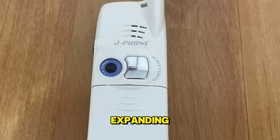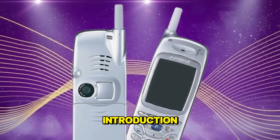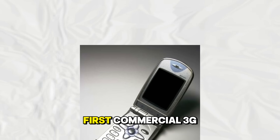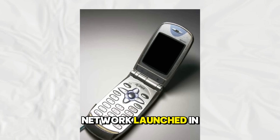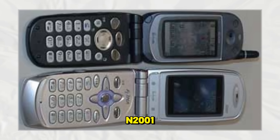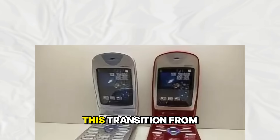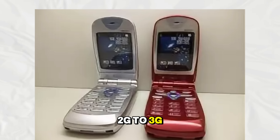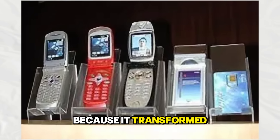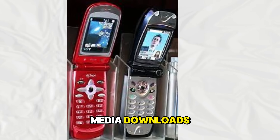With multimedia features expanding, the networks needed to catch up. The real revolution in mobile data came with the introduction of 3G. The first commercial 3G network launched in Japan, and phones like the NEC FOMA-N-2001 were among the first to utilize these faster speeds. This transition from 2G to 3G was critical because it transformed phones from simple communication devices into data consumption terminals, allowing for faster web browsing and media downloads.